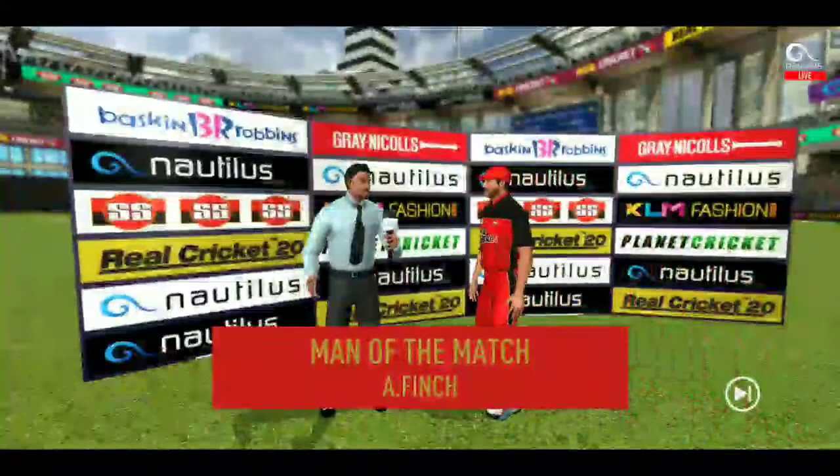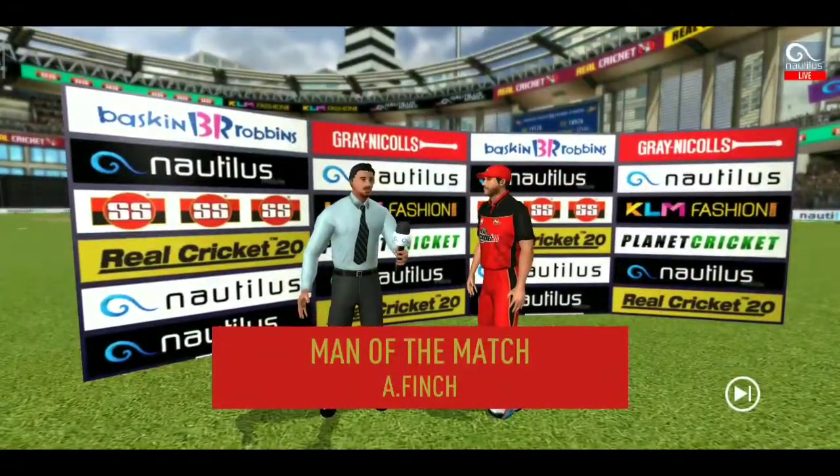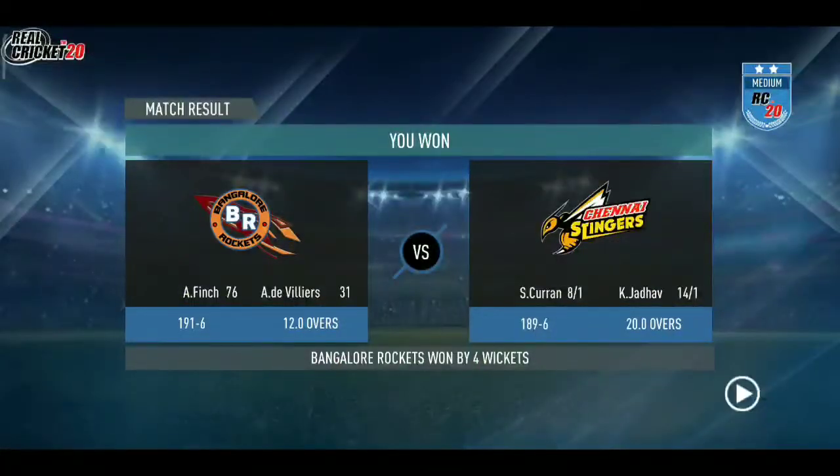Let's congratulate our man of the match and catch him for a few words. I felt I was in top form today and I'm really glad I could contribute towards the team. Thank you.